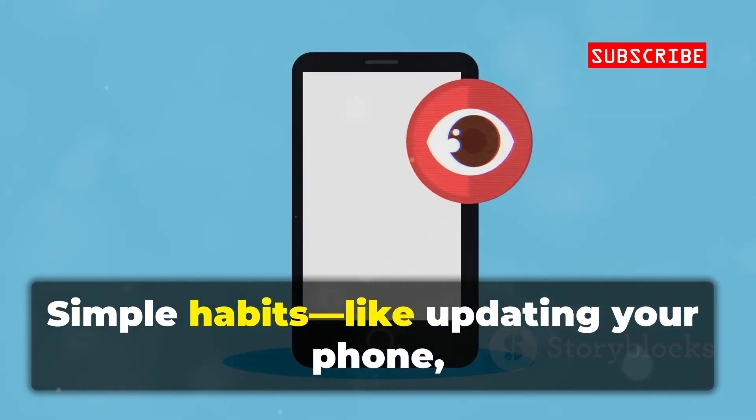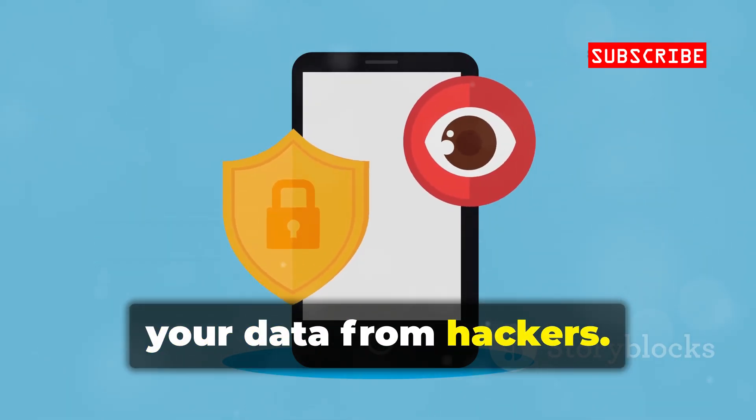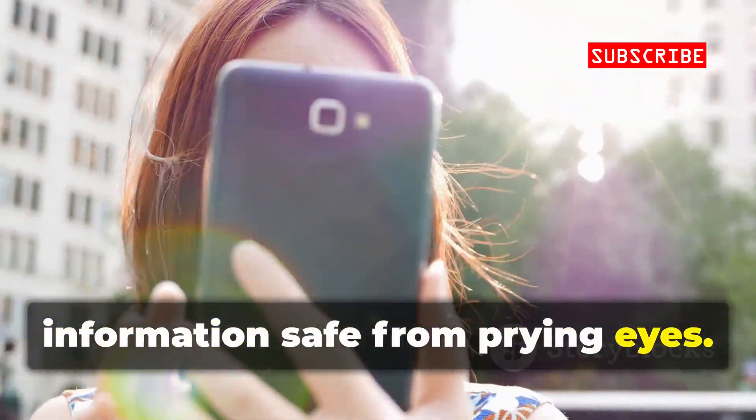Simple habits — like updating your phone, using security apps, and being cautious with links — can protect your data from hackers. Take control of your phone's security. A few smart steps can keep your information safe from prying eyes.